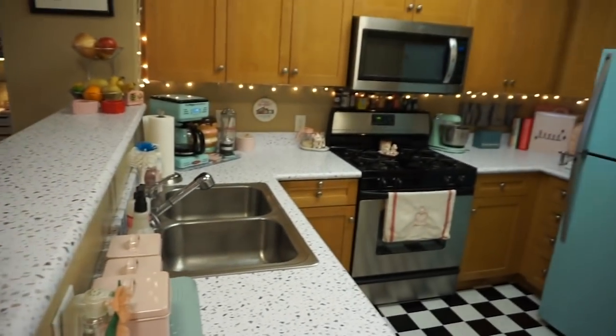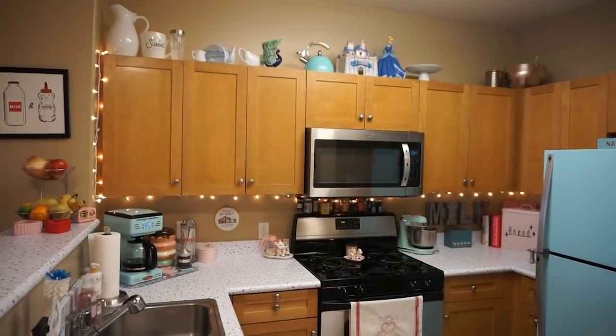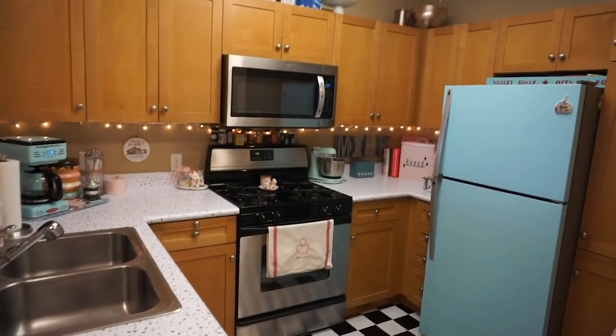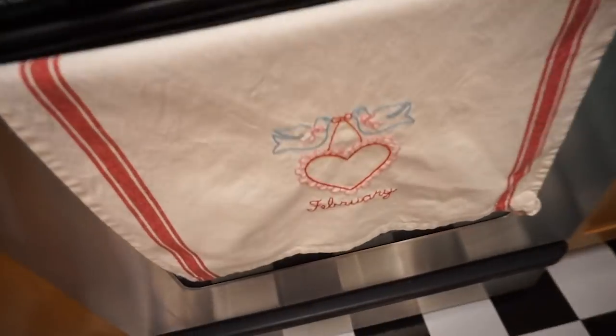And then the kitchen — none of this is actually Valentine's, this is just my heart and soul, which kind of does look like Valentine's because there's a lot of pink, as with anything that I love. But oh, okay, actually this towel — I just finished embroidering this.